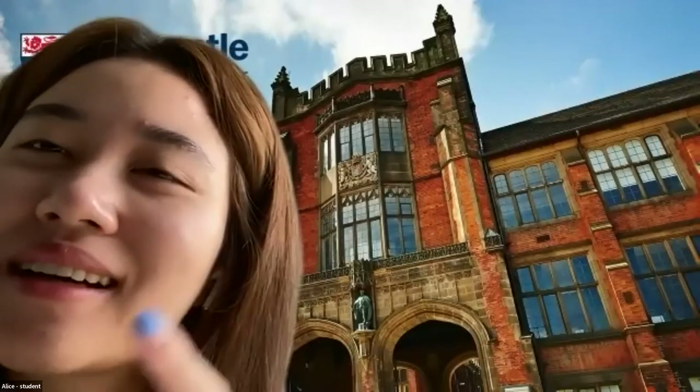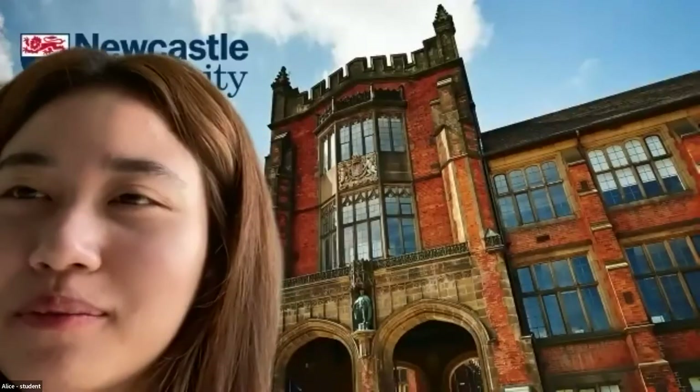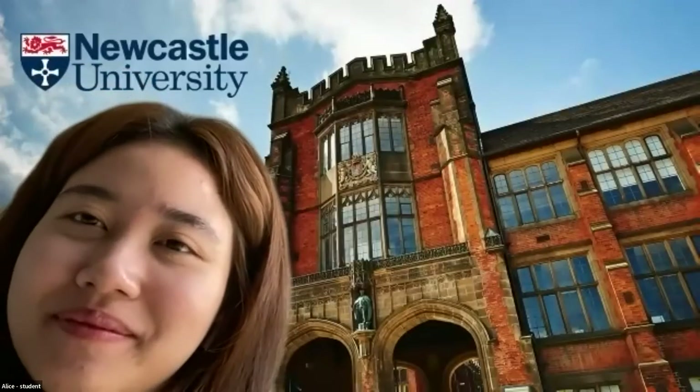We've got about 10 minutes left — do get your questions in whilst our ambassadors are still here. I wanted to ask, Alice — how do you find the locals in Newcastle, and what do you make of the Geordie accent? I would say it's unique. People here are very nice, but in terms of the Geordie accent it's a little hard to understand sometimes. We have such a large student population in Newcastle that I think the locals have come to like students. Everyone gets along really well. Is that your experience too, Nice?